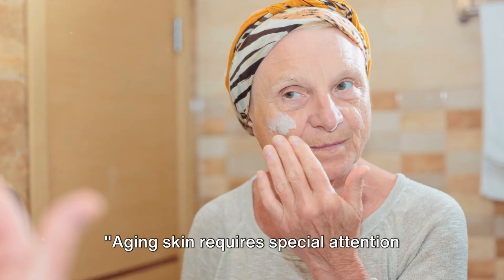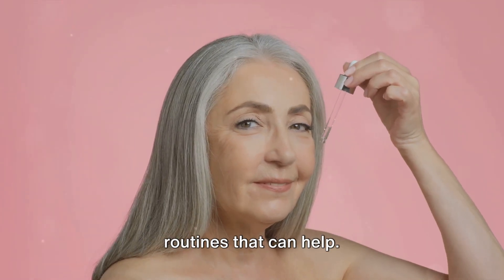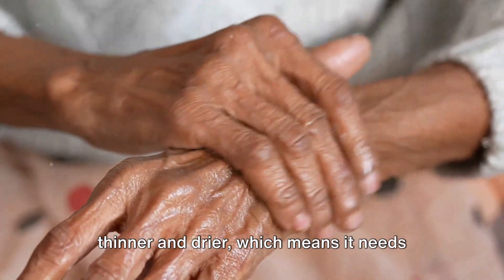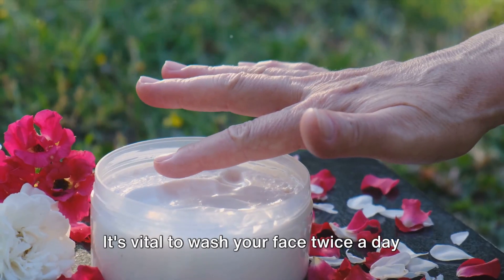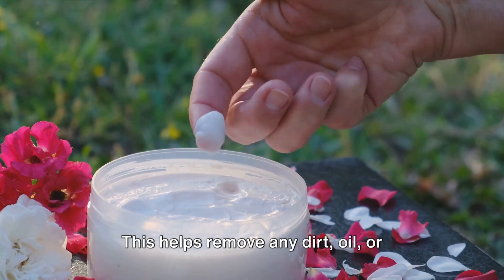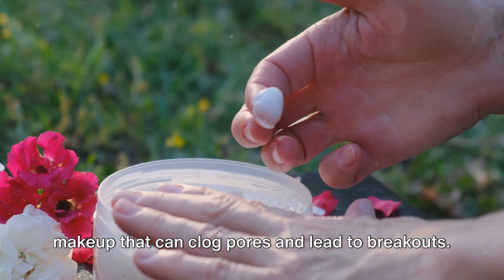Aging skin requires special attention and care. Our skin changes as we age, becoming thinner and drier, which means it needs more care. The first step in any skincare routine is cleansing. It's vital to wash your face twice a day with a gentle, hydrating cleanser. This helps remove any dirt, oil, or makeup that can clog pores and lead to breakouts.